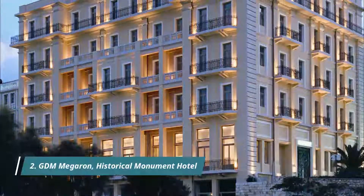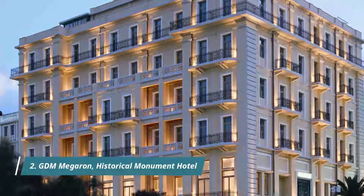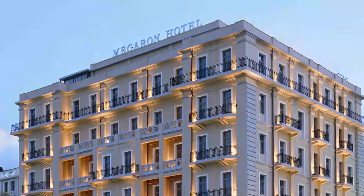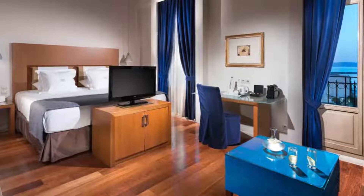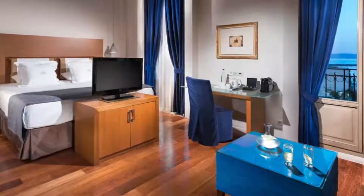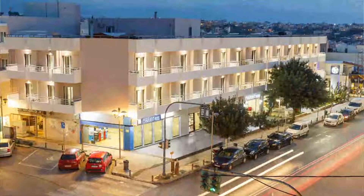Number two: GDM Megaron. A historical monument hotel built in 1925 and classified as a monument, the GDM Megaron is located in the heart of Heraklion, overlooking the old Venetian port and within walking distance of all the major sites of the city. That hotel is just a more than obvious choice if you are looking to stay comfortably in Heraklion. The location is perfect — on the port and five minutes walking distance from the old town, shopping center, restaurants and bars.